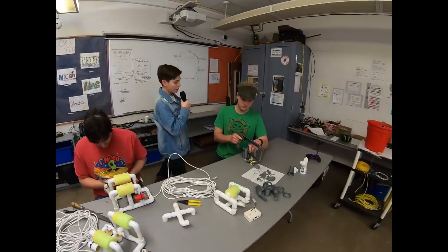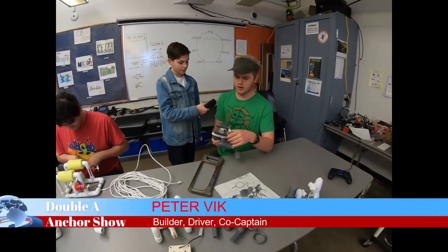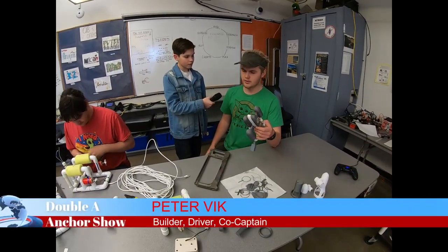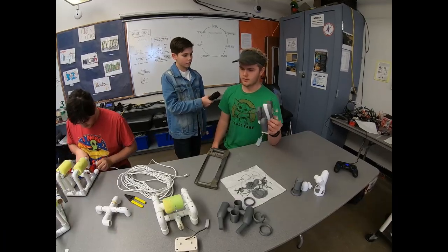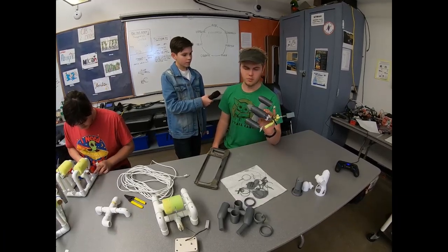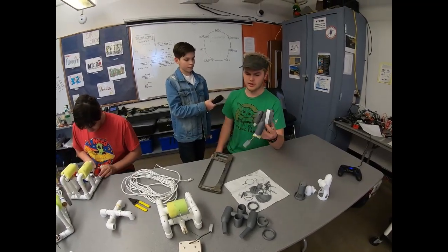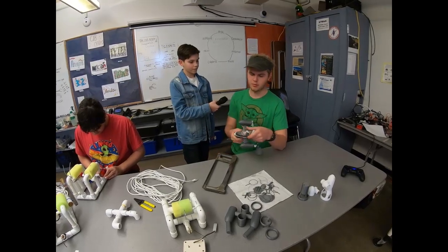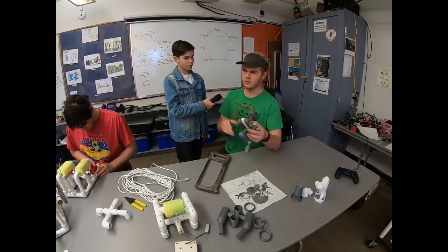Peter, would you mind telling me a little bit about the 3D printing process? So I printed this robot using Tinkercad and Cura, which are two programs. It took anywhere from a day to two days to print this. And in testing, we noticed that an imbalanced propulsion system caused it to pull up, so we're removing this third motor.